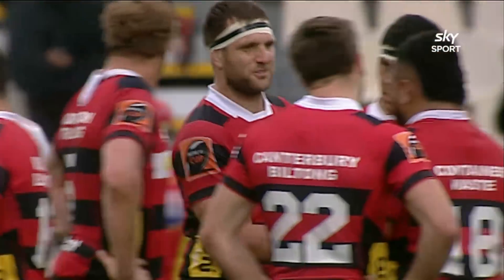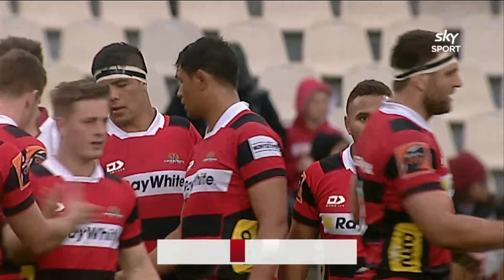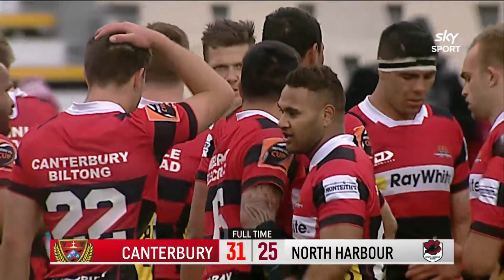And looks like they do get a try. And Canterbury have retained the Ranfurly Shield, and North Harbour have missed out on a place in the semi-finals.